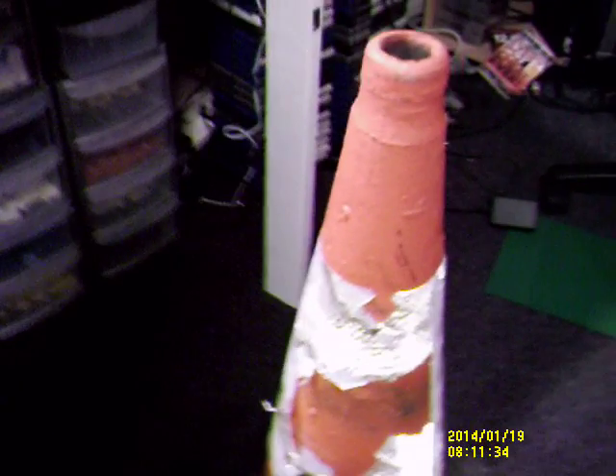They are all one mould. Blocked at the top there, so it's not hollow — well it is hollow, but it's just blocked at the top here. It's an Oxford Plastics cone, 2008. It's got a damaged sleeve.